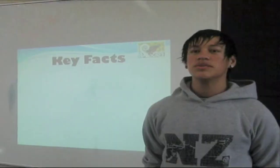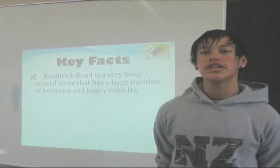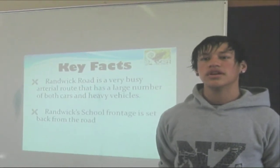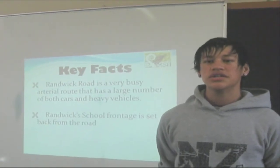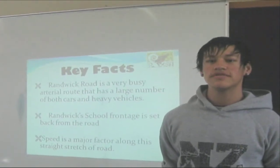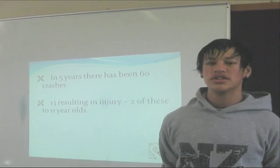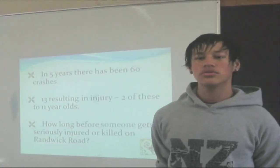To summarize the key facts: Roundwick Road is a very busy arterial route that has a large number of both cars and heavy vehicles. Roundwick School's frontage is set back from the road and there are some drivers that are unaware the school is even there. Speed is a major factor along this stretch of road — in five years there have been 60 crashes and 13 injuries. It won't be long before someone gets seriously hurt or killed on Roundwick Road.